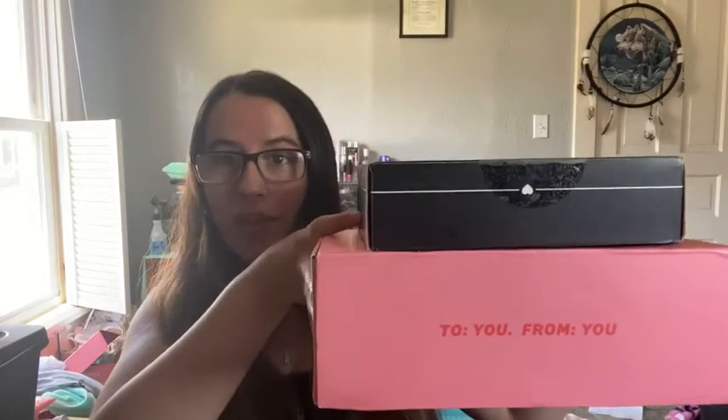Hey everybody and welcome back to my channel. Today's video is going to be my battle of the boxes. I have my BoxyCharm base box which is $25 a month and my Ipsy Plus which is also $25 a month. Each are supposed to have five full-size products in them. So let's go ahead and get started.